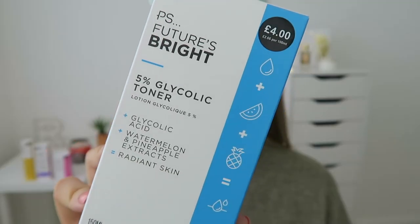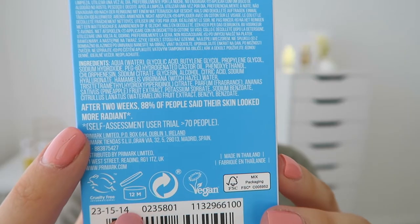Next in the routine is toner — this is the 5% glycolic toner which costs £4 for 150ml of product. It contains glycolic acid and watermelon and pineapple extract, meant to give you radiant skin. It's been specially formulated with 5% glycolic acid, watermelon and pineapple extracts to smooth fine lines and wrinkles and restore complexion clarity, leaving skin looking brighter, healthier and more youthful. After two weeks, 88% of people said their skin looked more radiant. It says to apply with a cotton pad after cleansing, once a day ideally in the evening, and not to rinse it off.